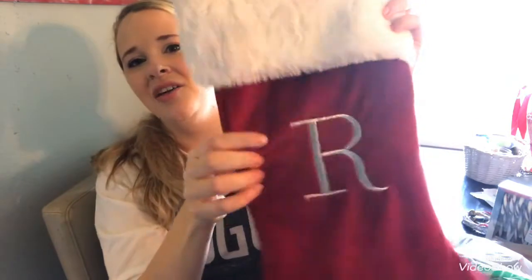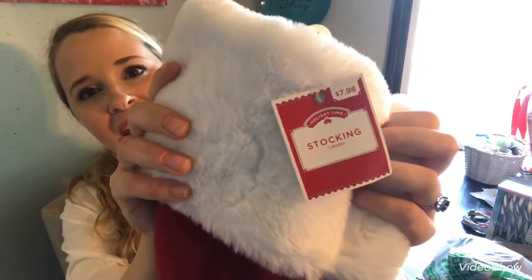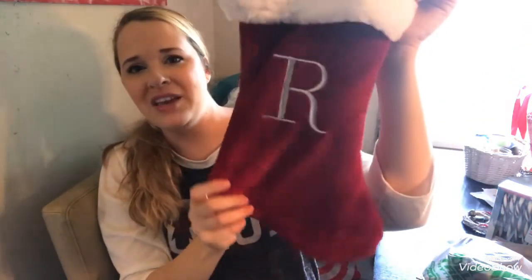You gotta have candy canes on your Christmas tree! My mom also got this cute little velvety stocking with an 'R' on it for Riley. We're going to go back to get the 'J' and 'S' for Jaden and Sean — they only had two R's left. It's $7.98 for one stocking.